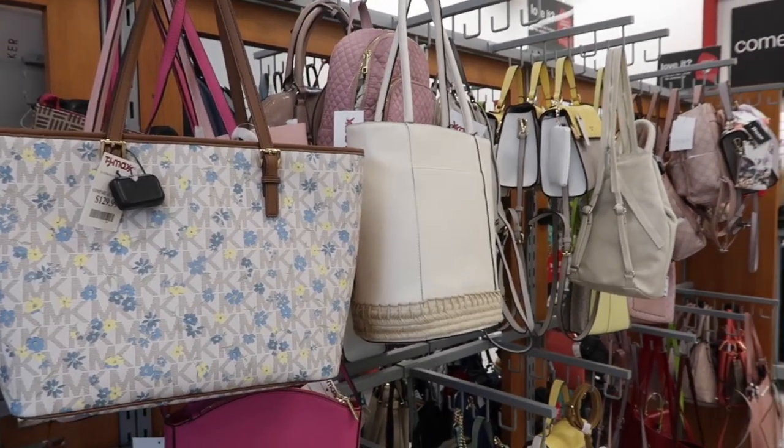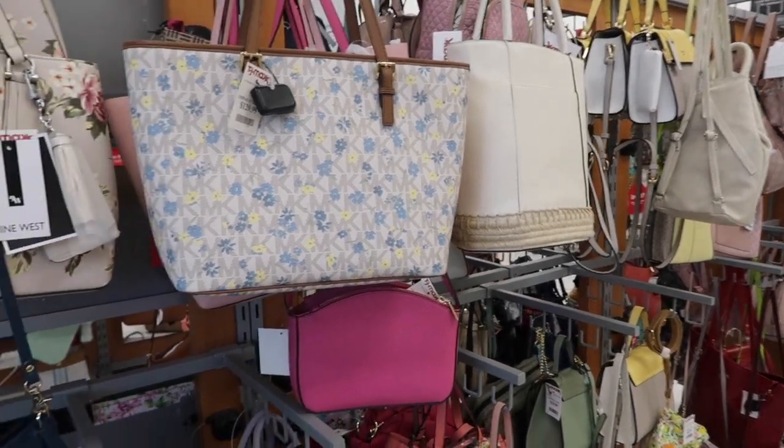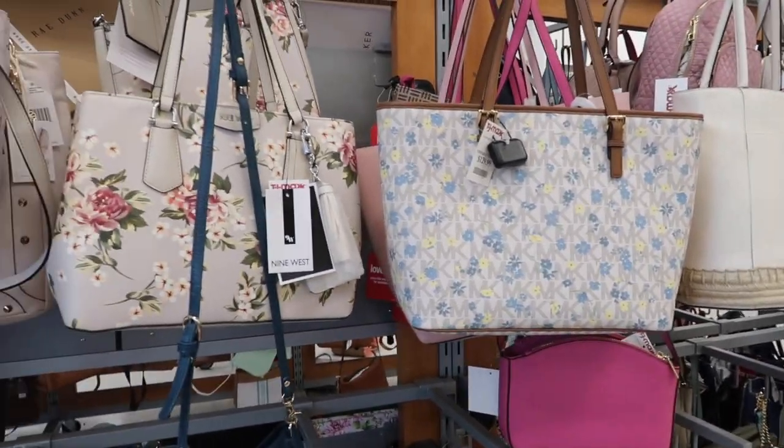Hey guys, welcome back to my channel! Today we're in TJ Maxx just seeing what's new. If you like these videos make sure you give it a thumbs up, subscribe if you're new, and let's go shop!